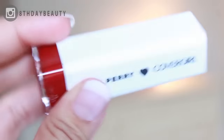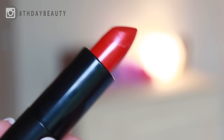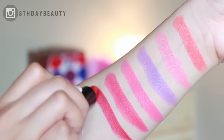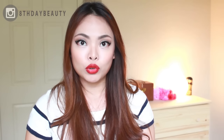Moving on to the deeper reds — Crimson Cat is a stunning classic red. It's really one of those shades that will flatter every skin tone because it's not too warm nor is it too cool. It's also a very versatile color because you can wear it to enhance a sophisticated and classy look or to complete a sexy and seductive look.